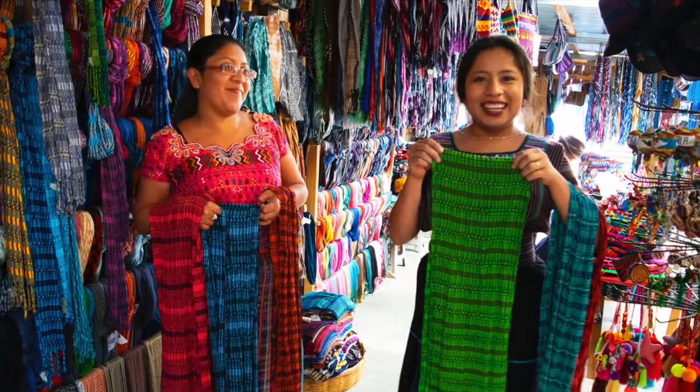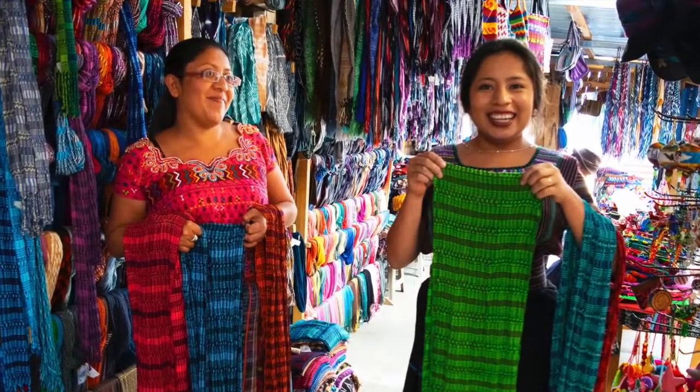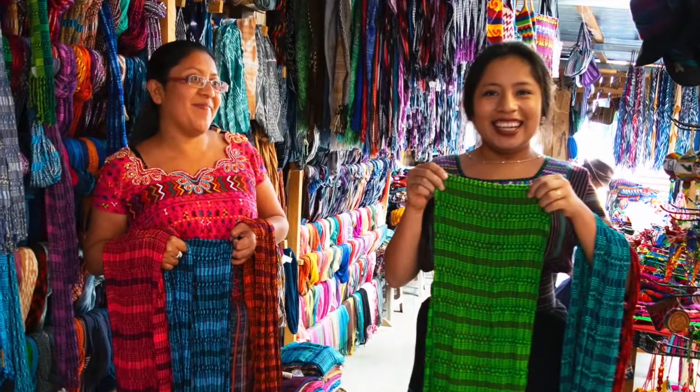All of the hand-woven textiles are valuable works of art from this weaving co-op in San Juan La Laguna.